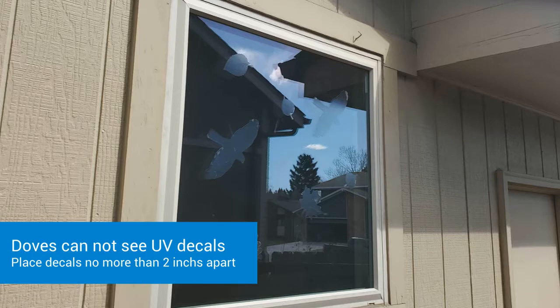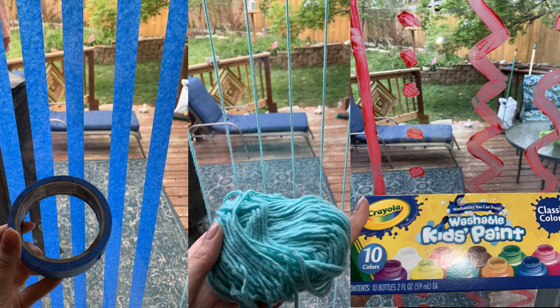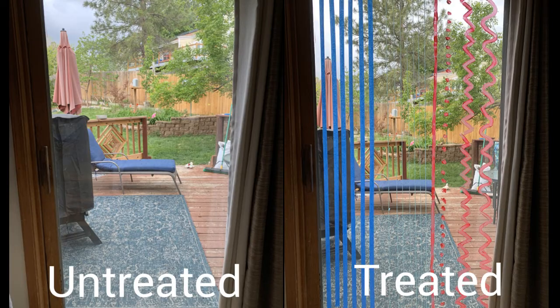You can also place decals on your windows that act like a sticker and or decoration on your windows. Some temporary solutions are to paint one-eighth inch long vertical lines on your windows with tempera paint, which can easily be washed off and is not toxic. You can also use string or tape by making one-eighth inch wide vertical lines.